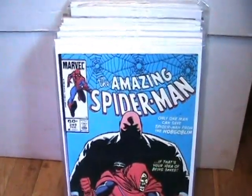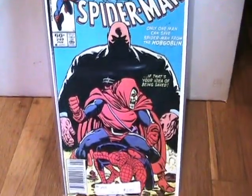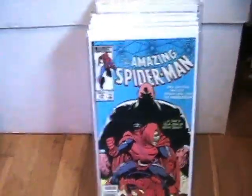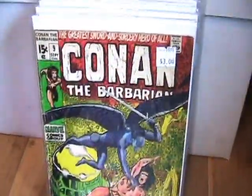Got this amazing Spider-Man number 249. It's got the Kingpin and Hobgoblin on it, so you can't go wrong with that. I'm very excited about that one.